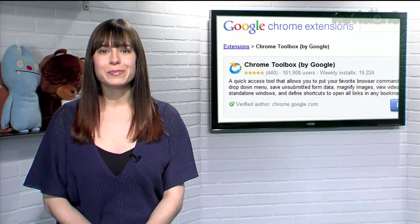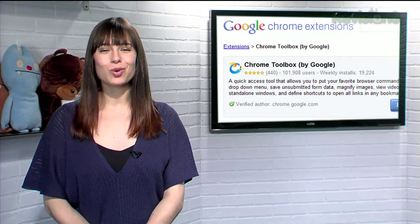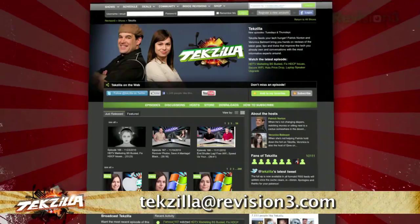So if you want to beef up your browser while keeping Chrome's simple layout, try Chrome Toolbox today. Now if you have a tip, hint, or trick you'd like to share, let us know — email us at texilla@revision3.com.